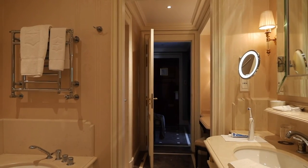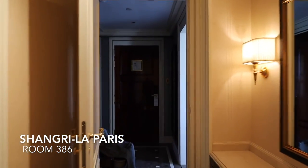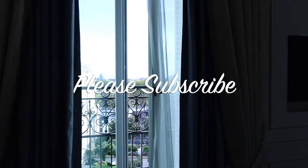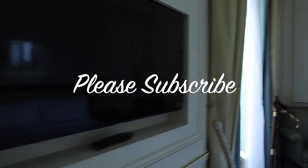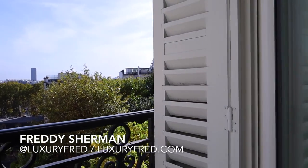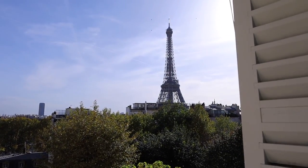I believe my room service is coming, so I'm going to end the tour. Thank you very much for watching the video — please give it a thumbs up, leave me a comment, let me know what you think of the Shangri-La Paris. And of course, as always, please take a moment and subscribe to my channel. Thank you very much for watching.